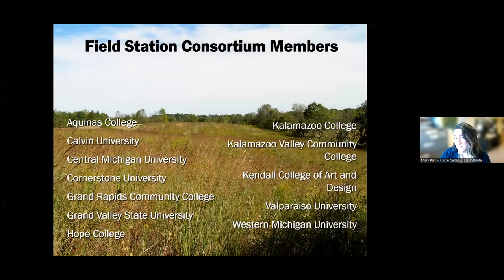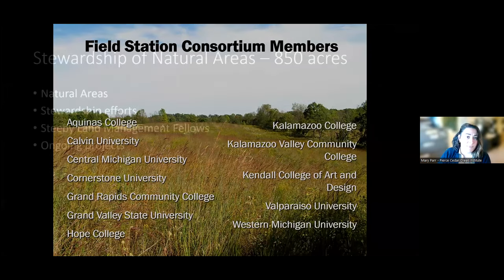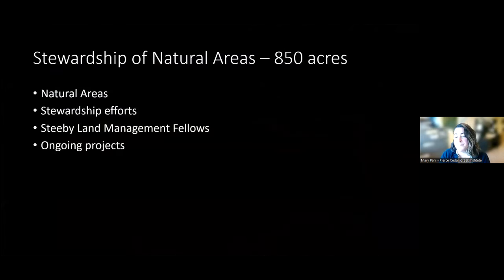If you're interested, there's more information on our website. For the stewardship — while we have all of these other programs — we also have 850 acres of our own property. A lot of this area is a matrix of diverse natural communities, along with lots of different land history. So we have a wide variety of different natural areas, and I'll talk about those and some of the stewardship efforts, our fellowship program, and some ongoing projects.